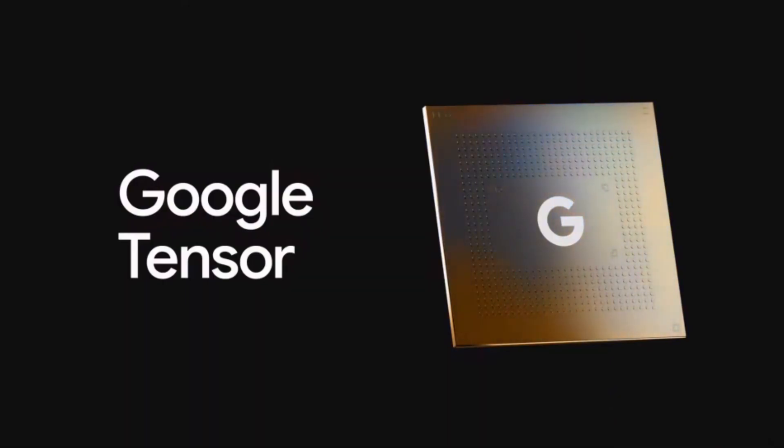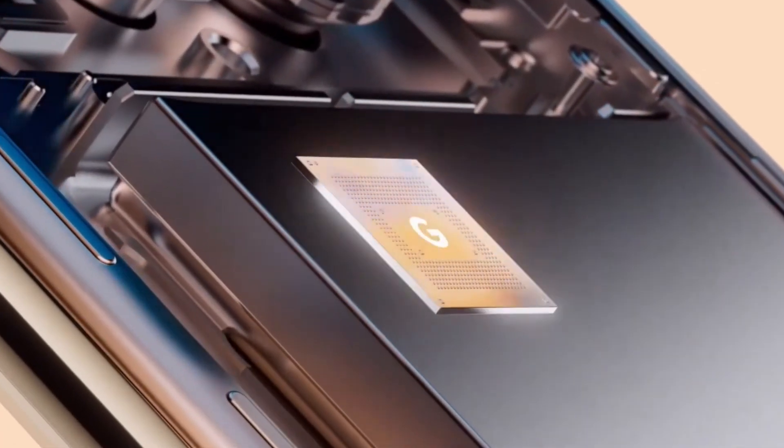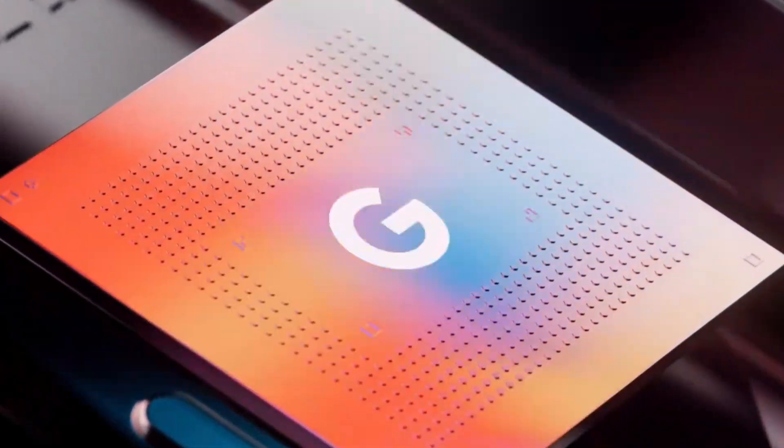As great as the Tensor chip is, you will encounter some stutters from time to time. It's not a dealbreaker, but it does happen every now and then. Even small things like this count, especially when going up against Samsung and Apple. That said, we won't be too hard on Google because we know they're focusing on more efficiency with this device.